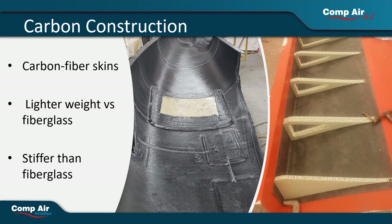The Compair 6.2 fuselage is designed to be lightweight and aerodynamic, which reduces drag and increases fuel efficiency. The fuselage skins are constructed of carbon fiber for a lighter and stiffer overall airframe versus fiberglass, while the wing skins are constructed of carbon fiber with a foam core, which adds excellent rigidity while maintaining an overall lightweight construction.